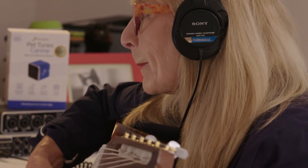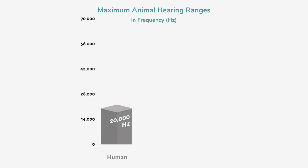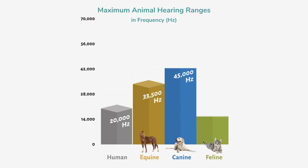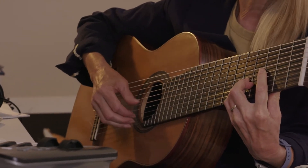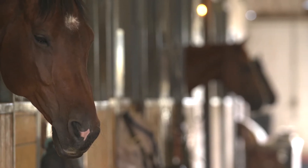Let's start with some basic animal hearing. Humans hear from 20 to 20,000 hertz. Horses hear a third more than humans. Dogs hear twice as much as humans, and cats hear three times more than humans. Animal hearing research has shown that the type of music, including the frequency, tempo, rhythm, pitch, and tonality, may all influence the effects of music on animals.